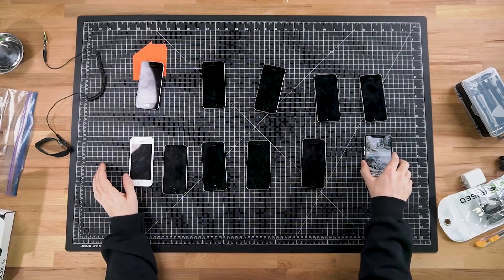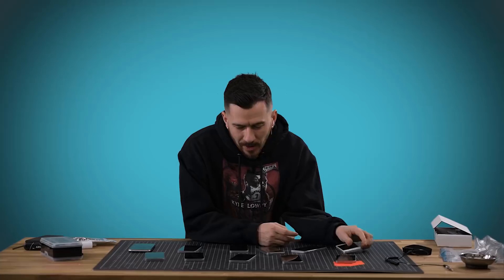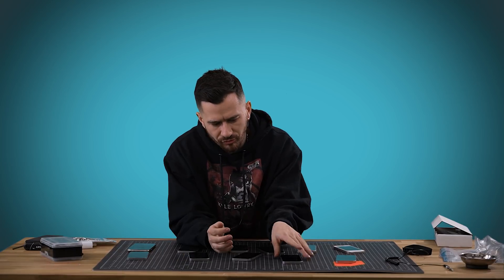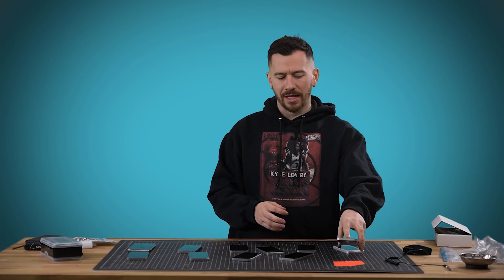It's now time to see how many of these actually turn on. This one turns on. This one doesn't seem to want to turn on. Five up, five down. This one at least prompted me to charge it — that's a good sign. The other ones didn't even prompt that. It looks like these phones are deader than dead right now. We're going to go ahead and try and charge all of them and see what happens.